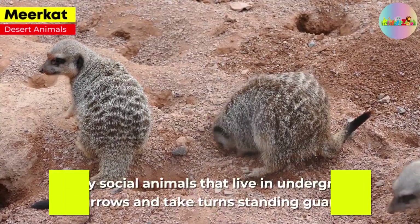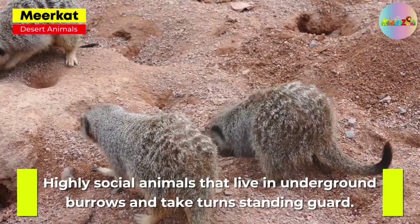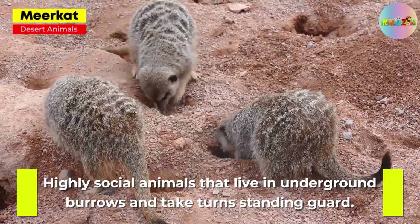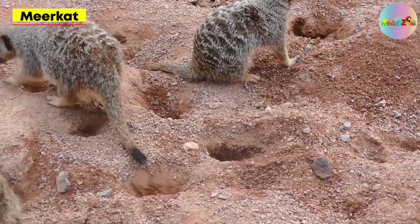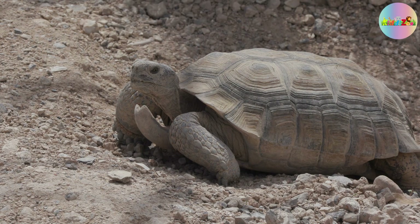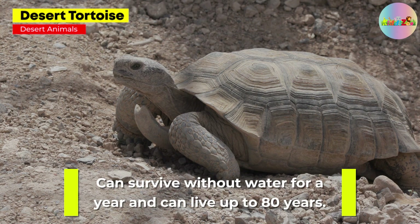Meerkat. Highly social animals that live in underground burrows and take turns standing guard. Desert Tortoise. Can survive without water for a year and can live up to 80 years.